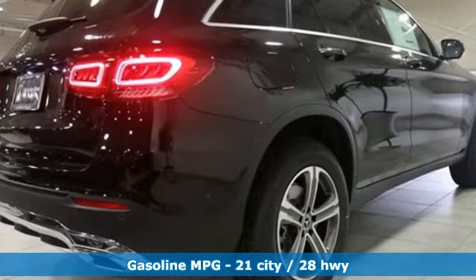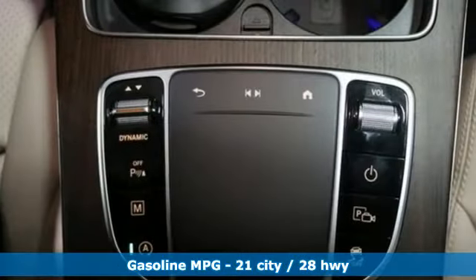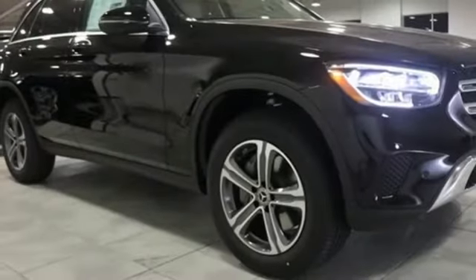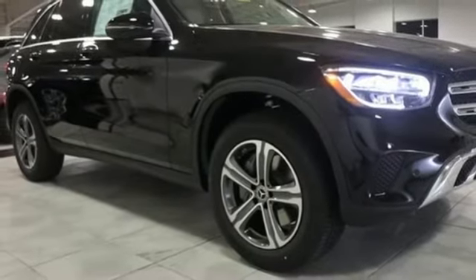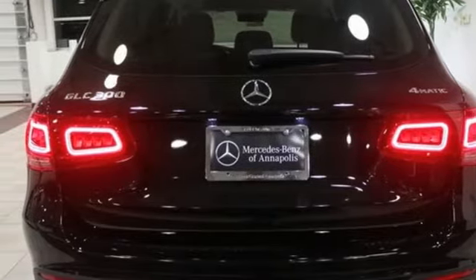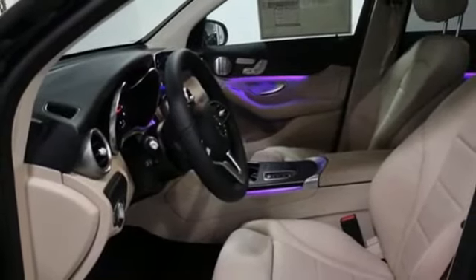Intercooled turbo inline four-cylinder engine, adaptive suspension, streaming audio, doors and push button start proximity key, dual zone climate control, rear parking sensors, external memory control, auto dimming mirrors, heated steering wheel, auto dimming rear view mirror and power heated mirrors.